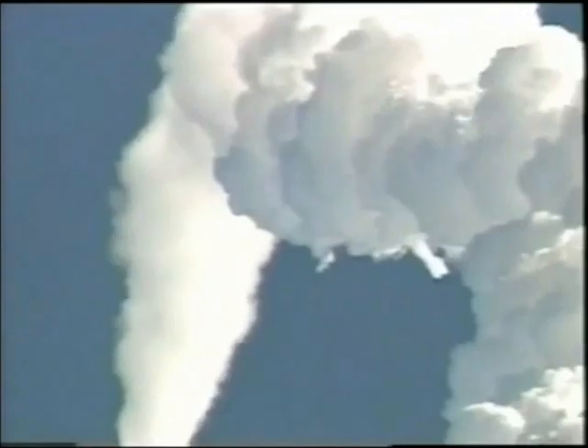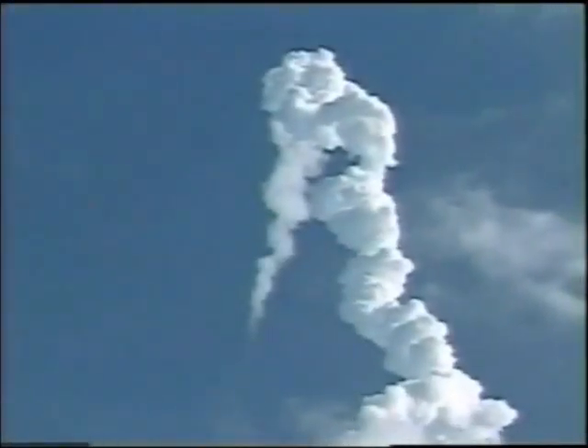One minute, 26 seconds into the flight. Columbia 10 miles downrange, 13 miles in altitude, traveling at 1,800 miles an hour. Solid rocket booster separation confirmed. Guidance now converging. Columbia's onboard computers commanding the main engine nozzles to gently swivel, aiming the shuttle for a precise target in space for main engine cutoff. Columbia now 43 miles downrange, 35 miles in altitude, traveling 3,200 miles an hour.